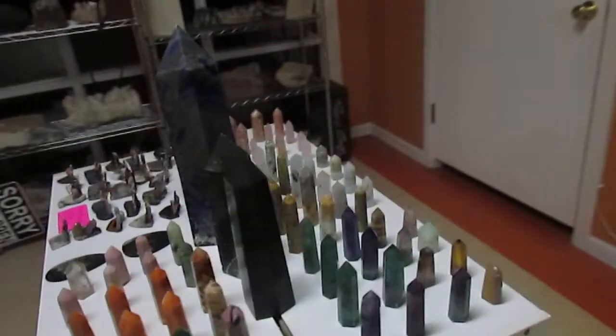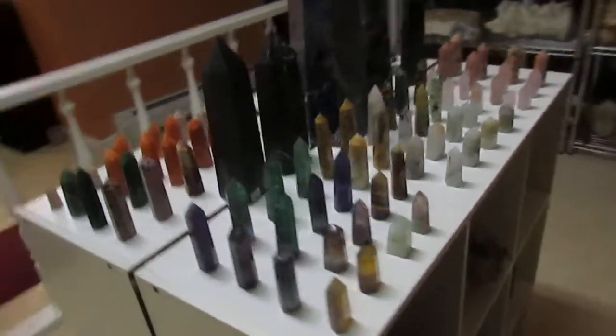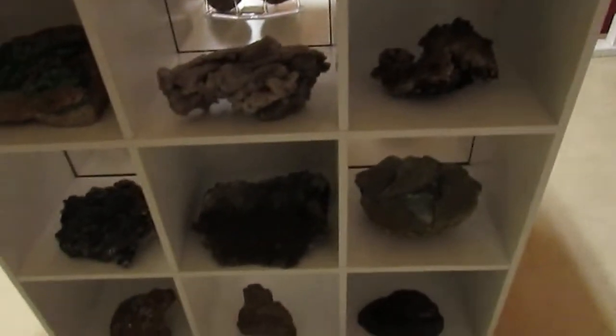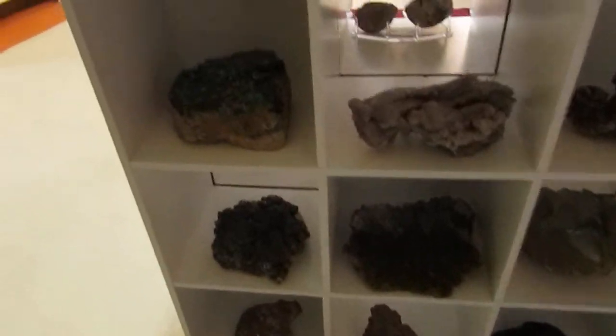I'm going to flip around to the other side here, and there's more of all the same. Lots of big pieces. It's a little dark over here right now — during the day we have sunlight coming in here.